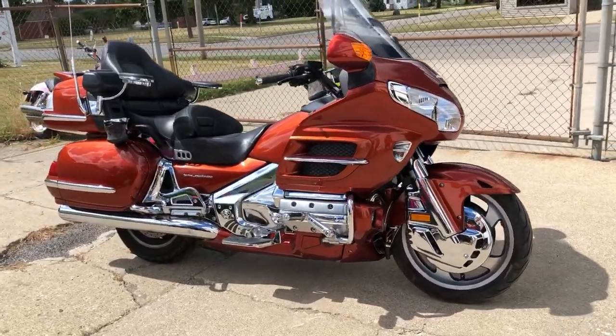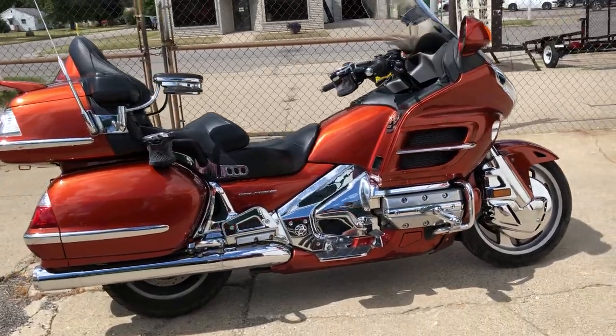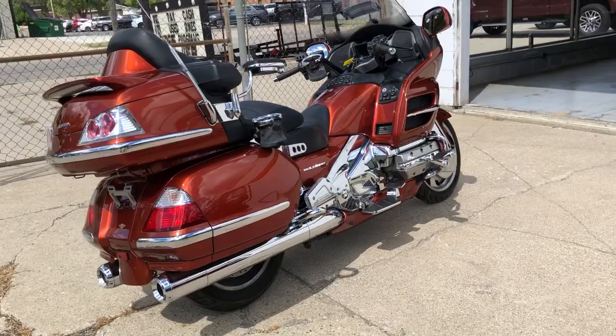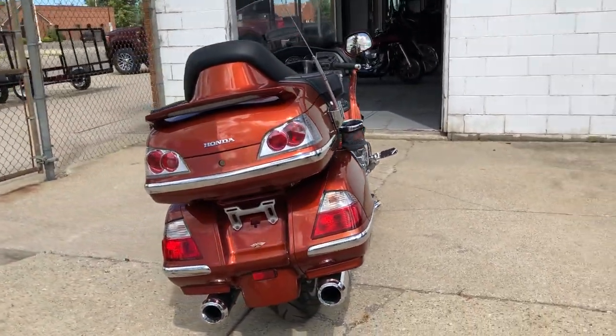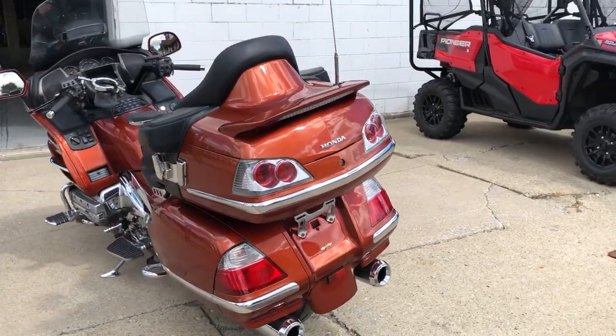Hey guys, ApprovalPowerSports.com here. Anybody looking for a used Goldwing, just got this one in. Super nice 2007 Goldwing. Every option except the airbags and anti-lock brakes on this one. Low mileage — 34,281.